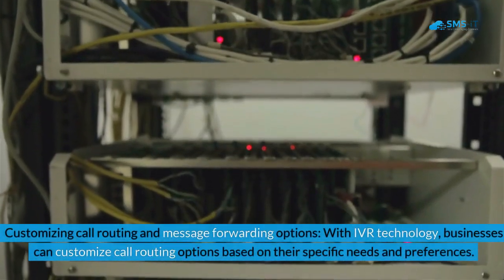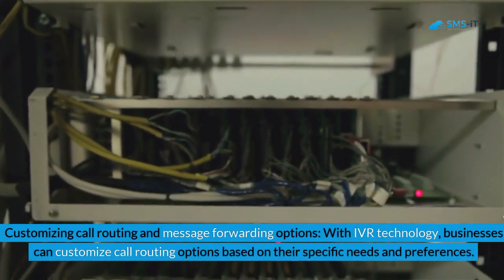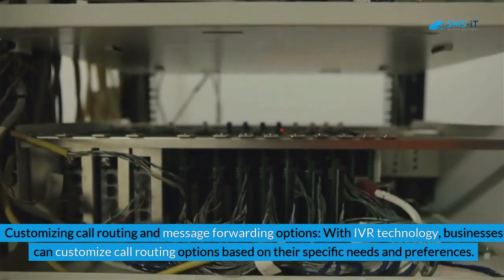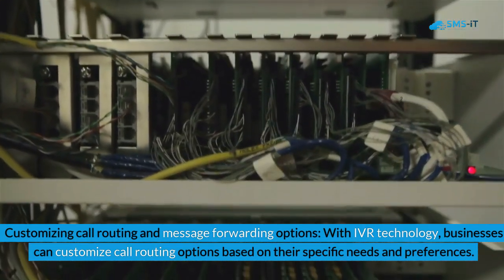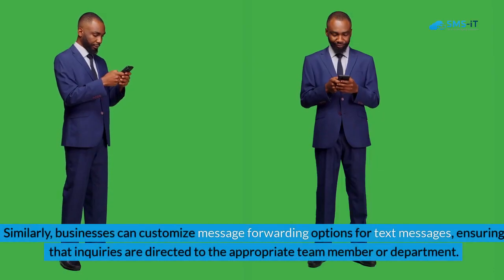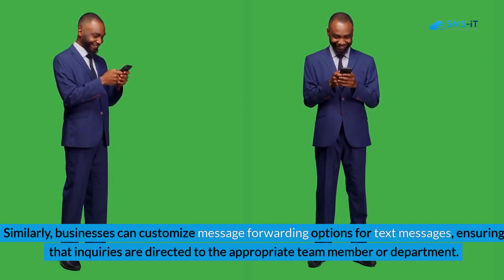Benefit 2: Customizing Call Routing and Message Forwarding Options. With IVR technology, businesses can customize call routing options based on their specific needs and preferences. For example, they can set up different routing paths for different departments or individuals within the organization. Similarly, businesses can customize message forwarding options for text messages, ensuring that inquiries are directed to the appropriate team member or department.